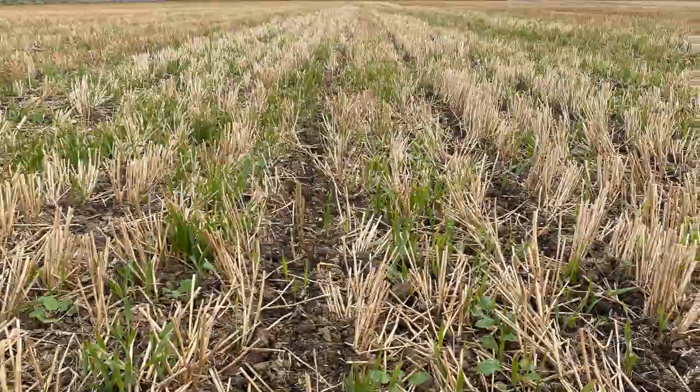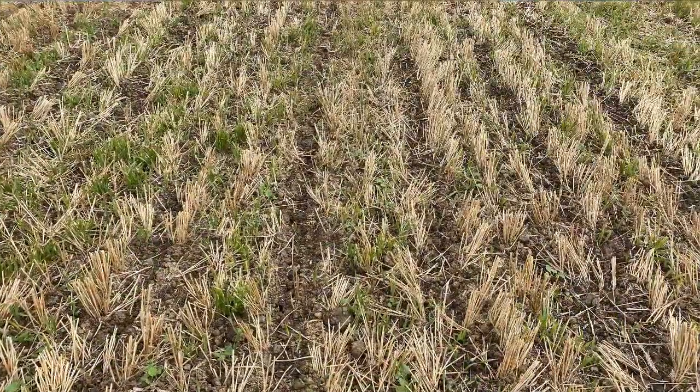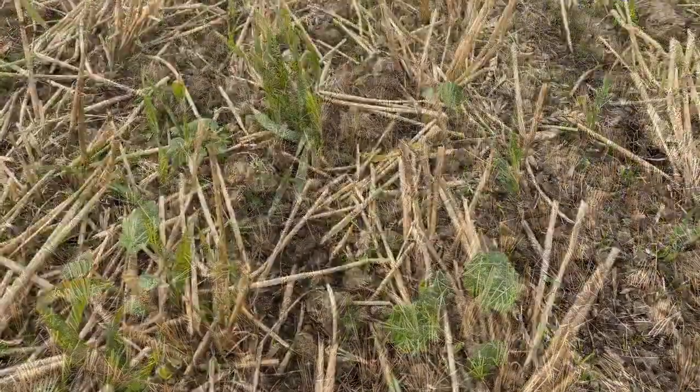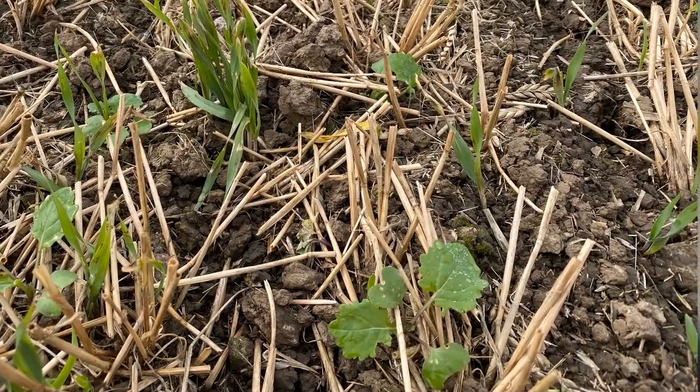The final field is struggling. This field was drilled on the 7th of September. Recent rain at the end of last week — we had around 40mm — will have helped. But the flea beetle are hitting it. The pressure's not huge, but they are hitting it and it is struggling.